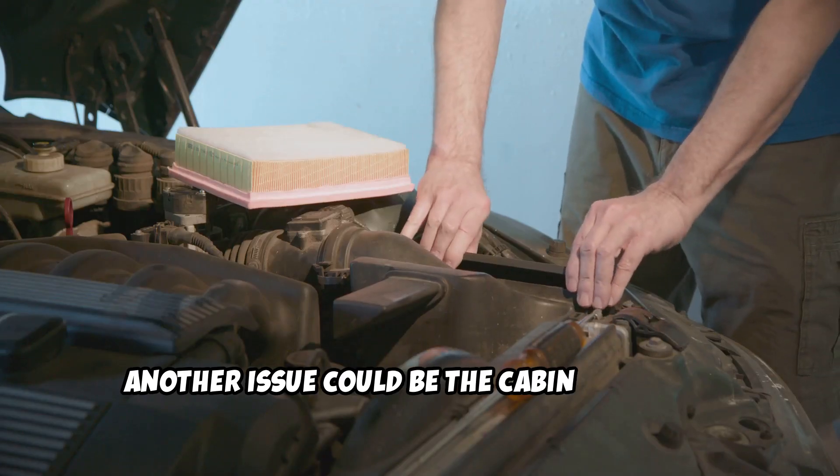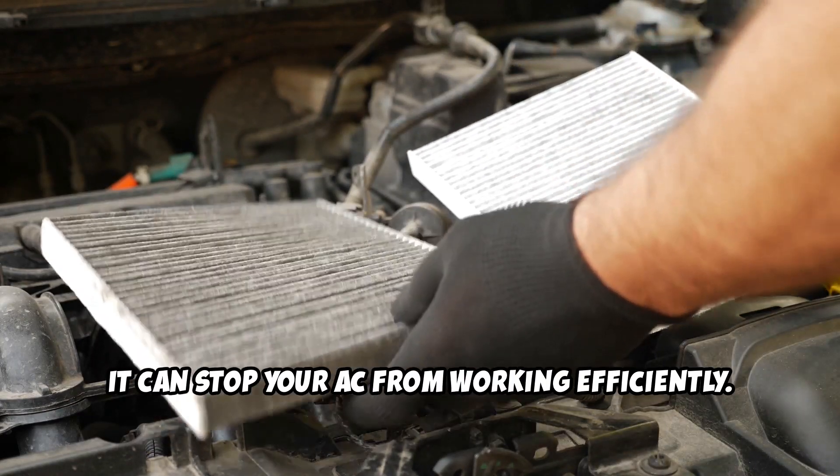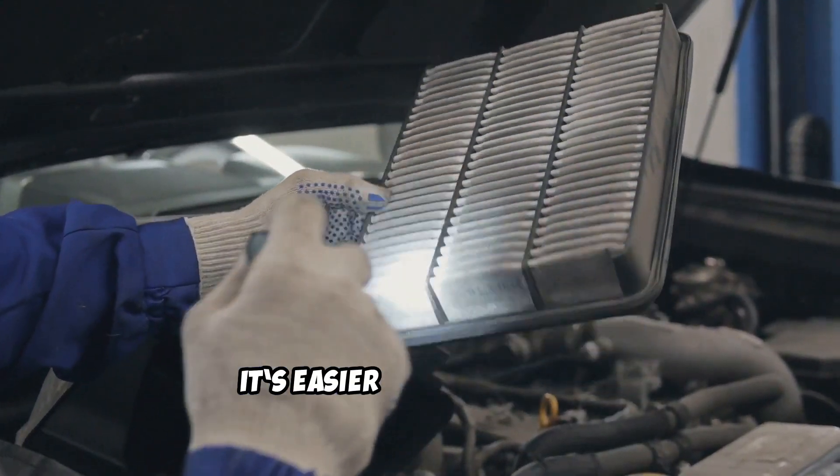Another issue could be the cabin air filter. If it's clogged, it can stop your AC from working efficiently. Check the manual on how to replace it — it's easier than you think.